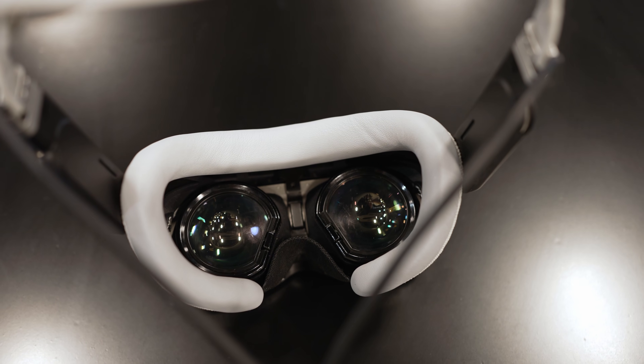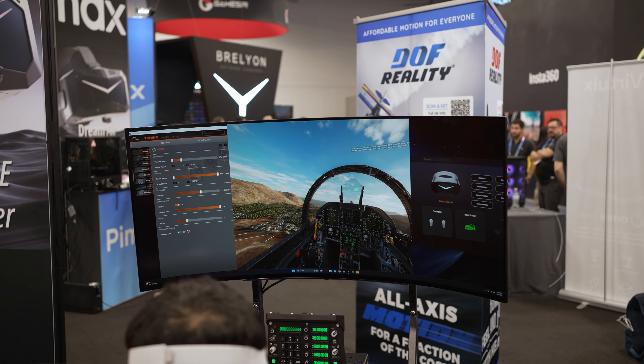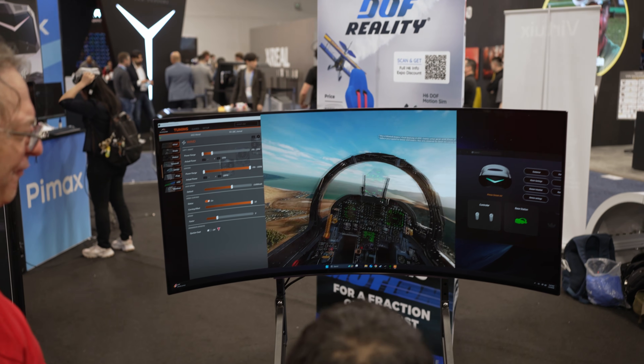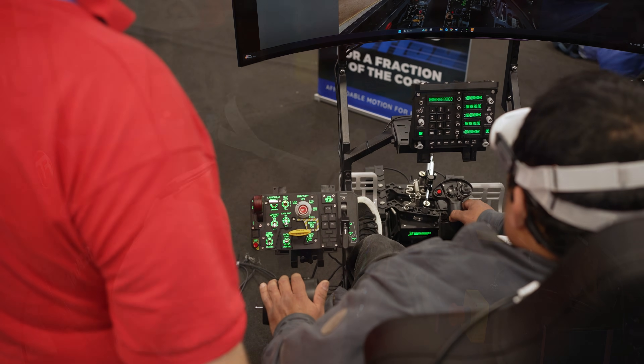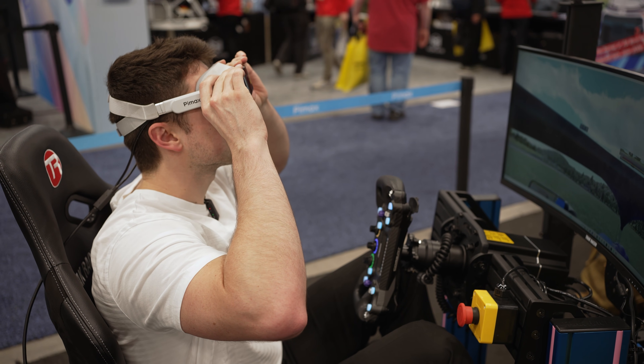Sure, there are some reasons to go with LCD, but LCD has a ton of problems, and I'm so glad they're finally ditching it for micro OLED. It's just going to be a much better experience. I'll talk about my hands-on experience in just a bit, because it was actually really good.